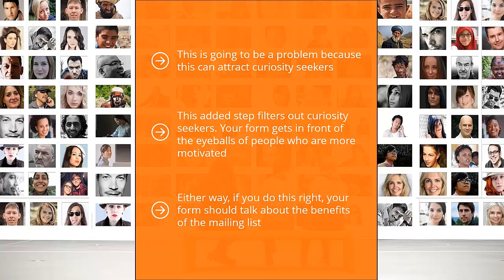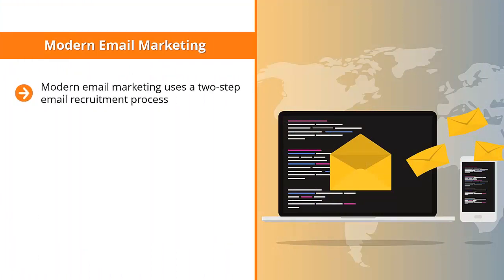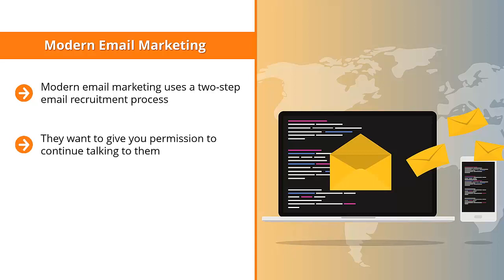If you do this right, your form should talk about the benefits of the mailing list. This two-step process goes a long way in eliminating curiosity seekers and ensuring that people who sign up are more likely to read your updates. When people click through to the email form, they're essentially asking to opt in after becoming aware of the incentives — they already know what's in it for them and are looking to establish a relationship with you. Using this two-step process is less intimidating, and they are given the impression that they're calling the shots.